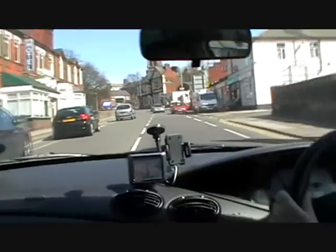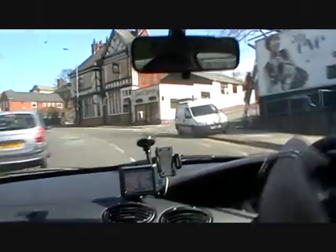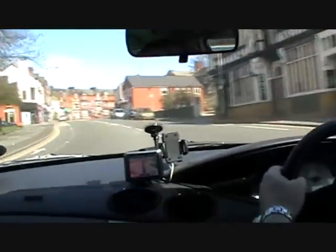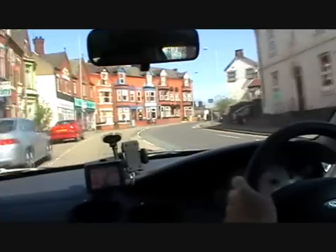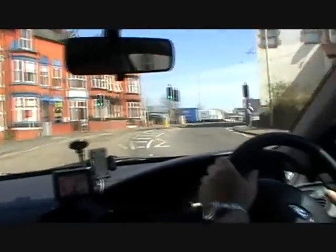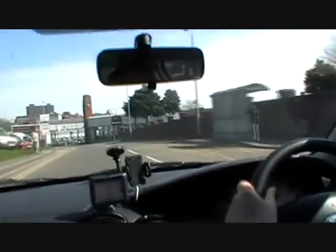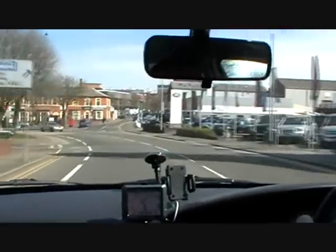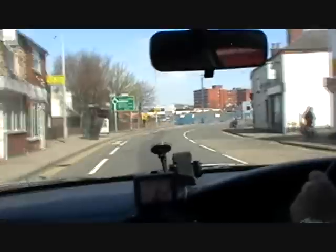Nice to go. It felt natural to do, didn't it? Although things are only not — that was the easiest one to do. Yeah. Straight on at the roundabout.